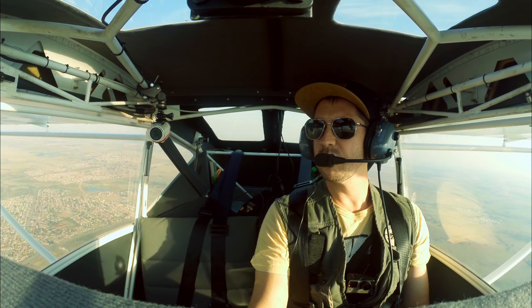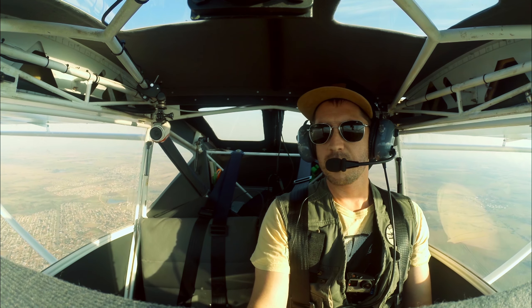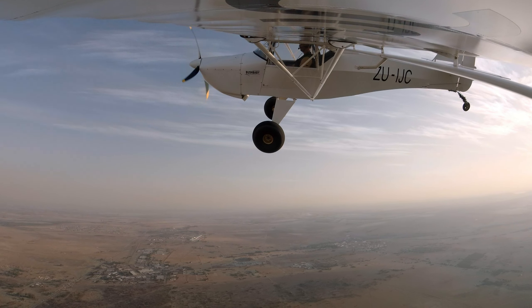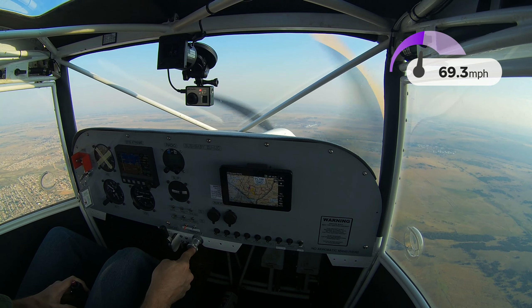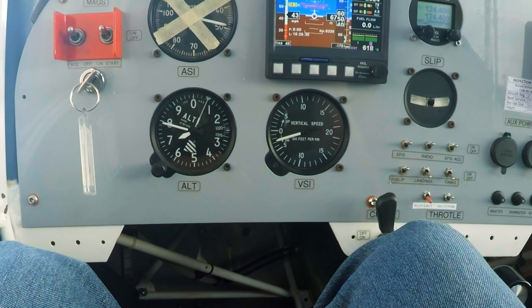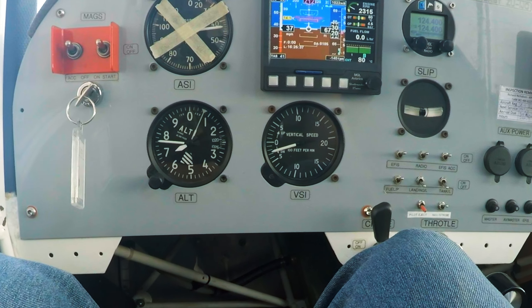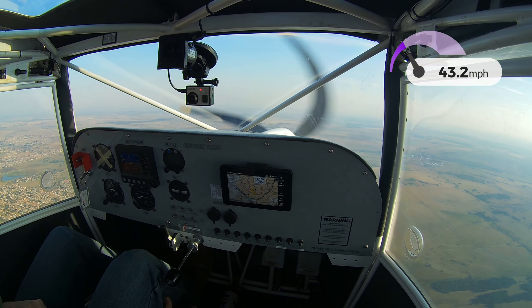Let's turn around and do one with two flaps. 40, 39, 38, 37 — and a wing drop on the side.